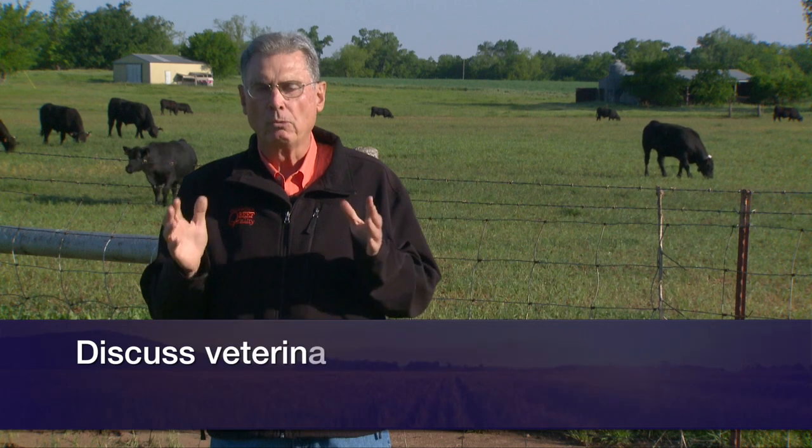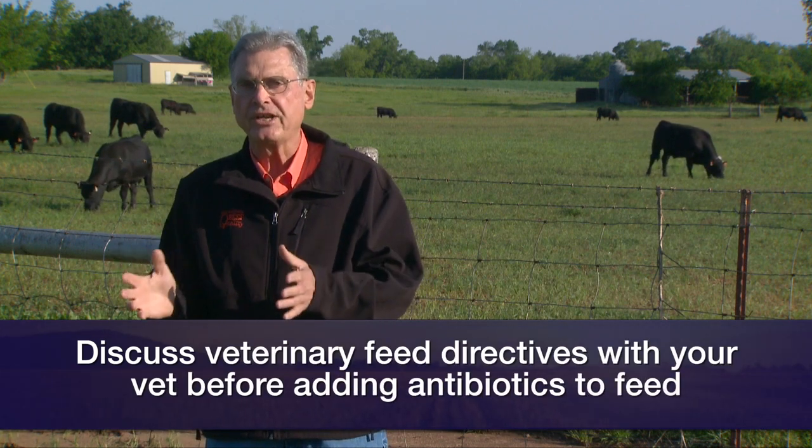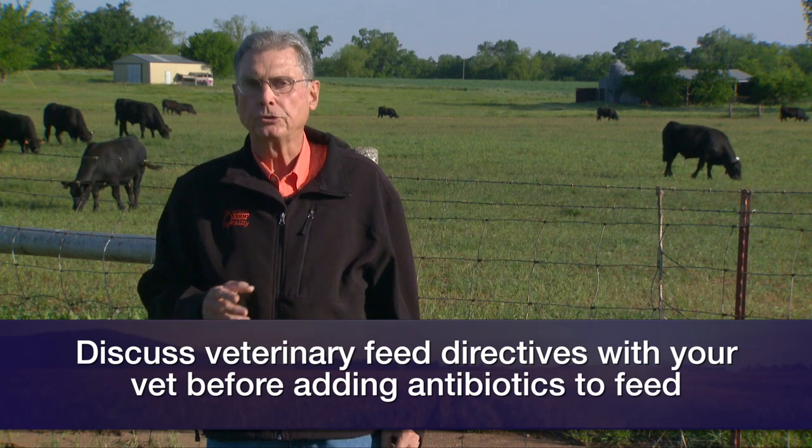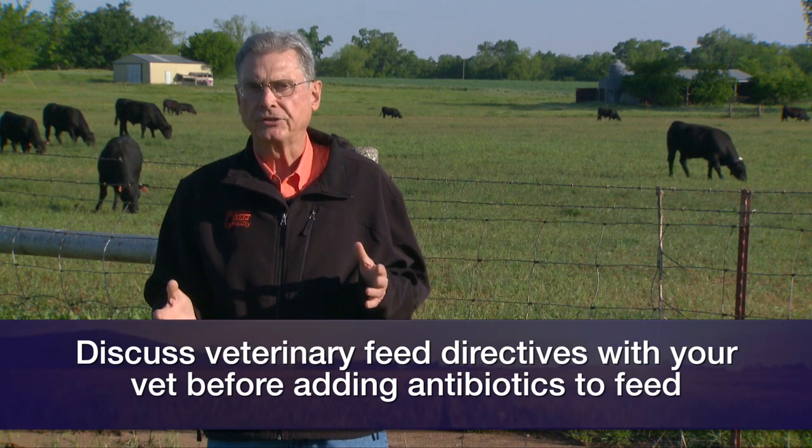If you're visiting with your veterinarian about the prevention of foot rot or anaplasmosis, and the discussion of including chlorotetracycline in the feed or mineral mix comes up, we want to remember that the law now requires that we have a veterinary feed directive for the use of antibiotics in the feed for the prevention of these kinds of diseases.